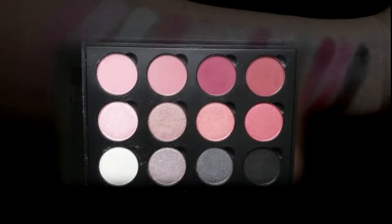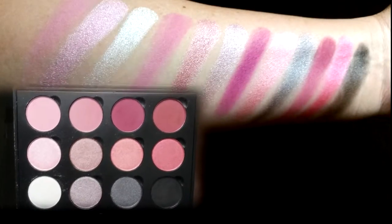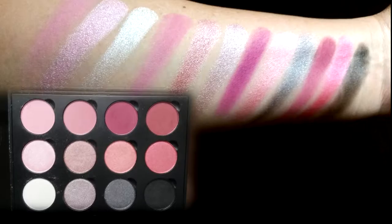I've swatched every color on my arm, going down row by row starting from the left. As you can see, all of the shades are very pigmented, even the lightest color. The black though — I think it's more like a dark gray shade and it's not quite as pigmented, but it works well with the pink colors.